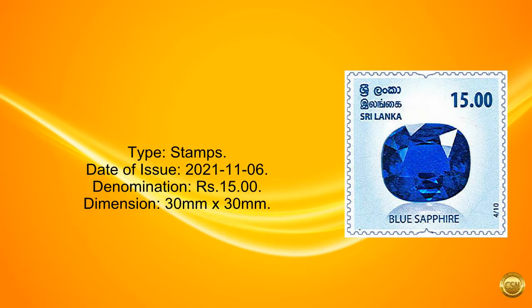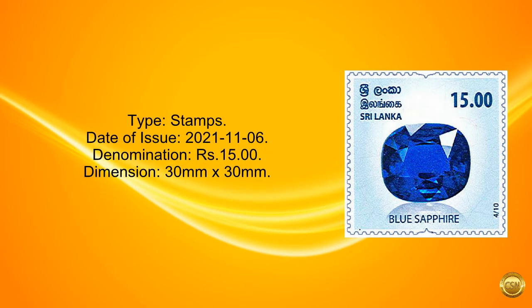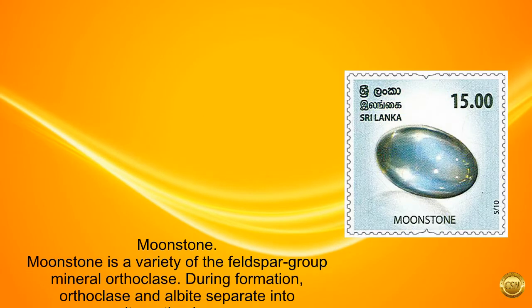Type: stamps. Date of issue: November 6, 2021. Denomination: 15 rupees. Dimension: 30 mm by 30 mm. Moonstone.